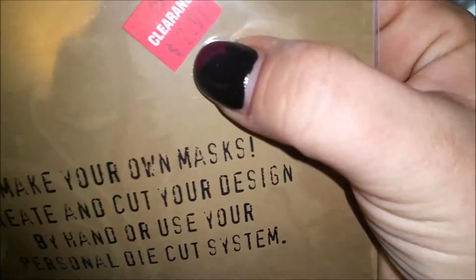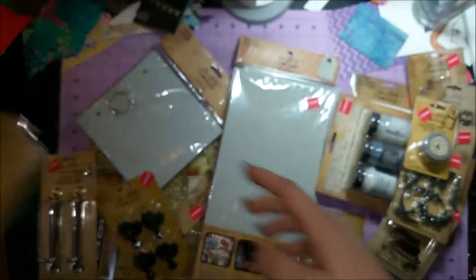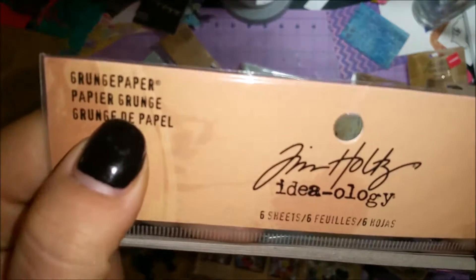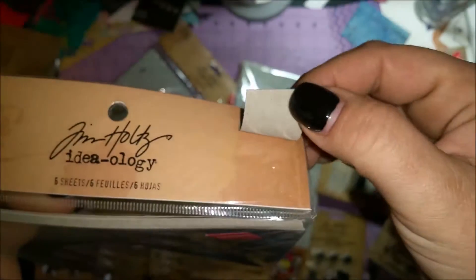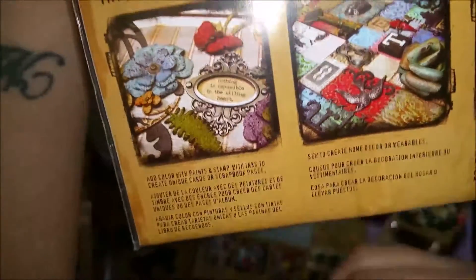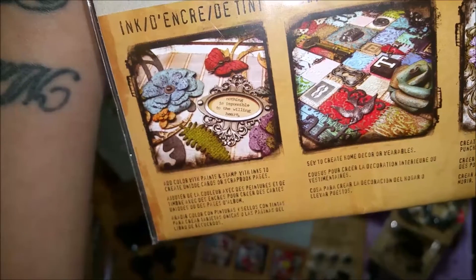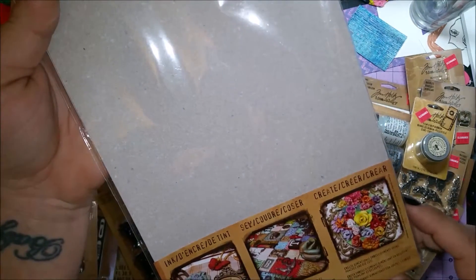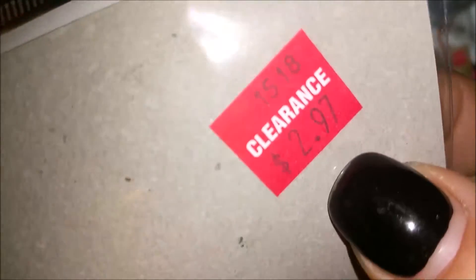This is Grunge Paper — like the Grunge Board but thinner. It has a little sample tag and gives lots of different ideas: you can cut it, paint it, stamp on it, sand it, punch holes in it. This has six sheets in it — a lot thinner than the board. That was $2.97.